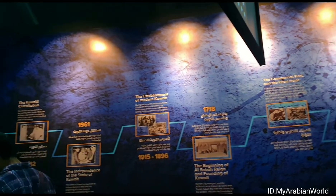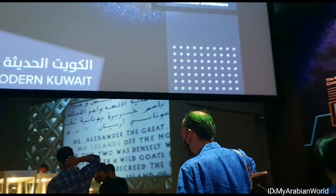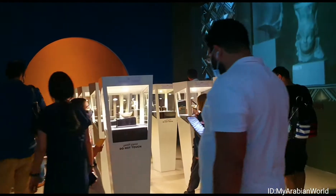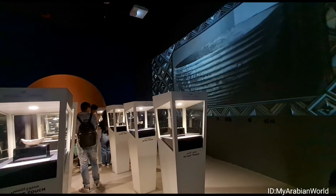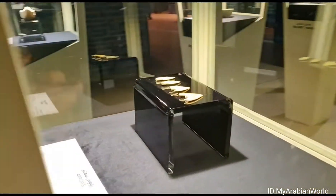1718 was the beginning of the Al-Sabah reign and the founding of Kuwait. In 1961, the state of Kuwait announced its independence. Painstakingly recreated relics and ancient artifacts are displayed in glass boxes, representing the different parts of the timeline we just talked about.